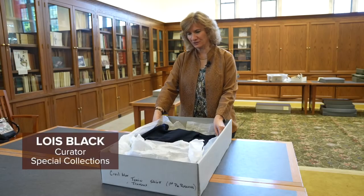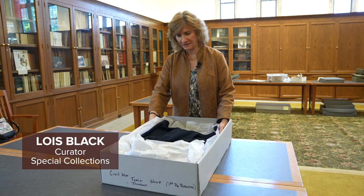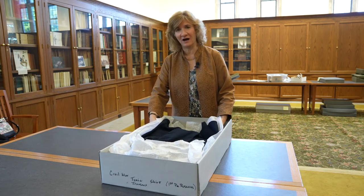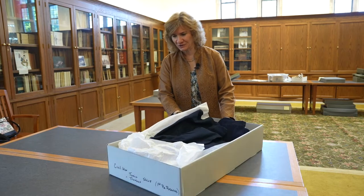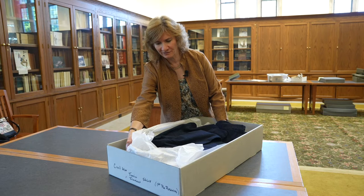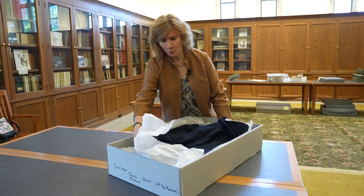We've described the Miles Rock collection as being nearly complete, and it is so unusual to find a Civil War uniform in addition to the memoirs, the diaries, the journals from the soldier who wore them.